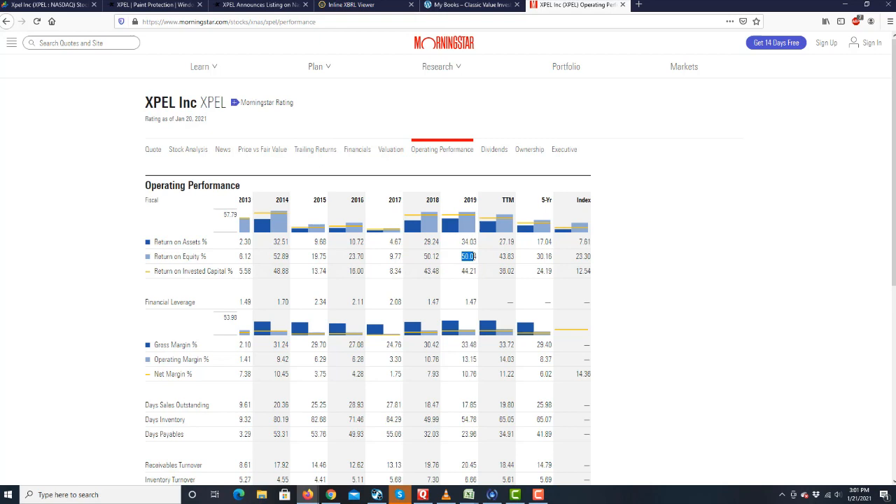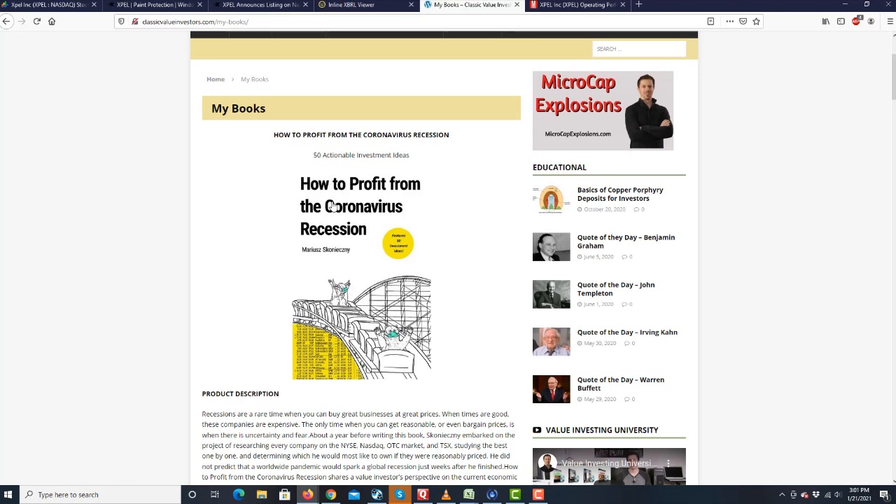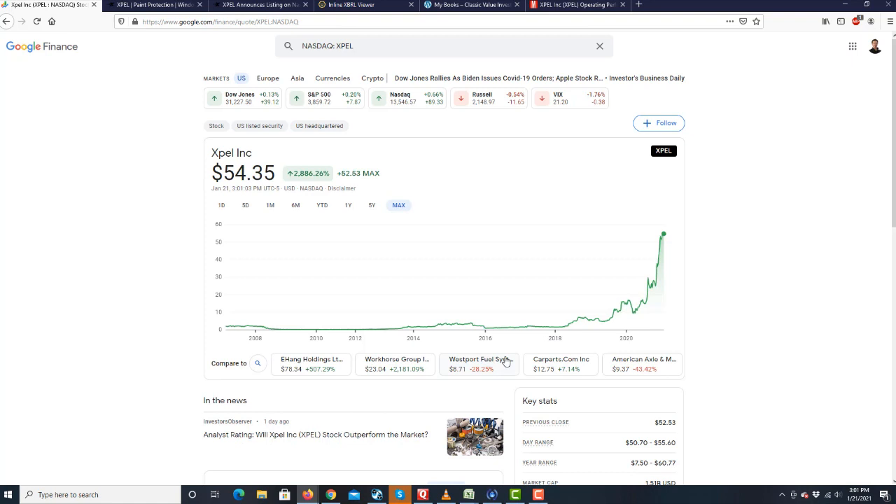If you read my book, 'How to Profit from the Coronavirus Recession,' on page 67, I actually wrote about this company. This was back in March or April when it was about $9. It's been more than a 5-bagger since I published it in the book. I became aware of this company much earlier, back in 2018, when it was trading for about $3. From that point, it's almost a 20-bagger.